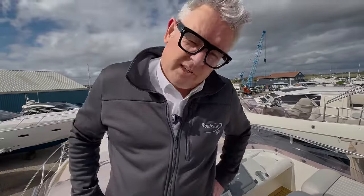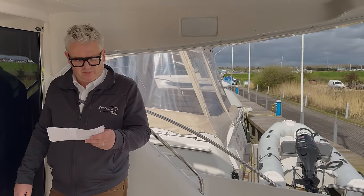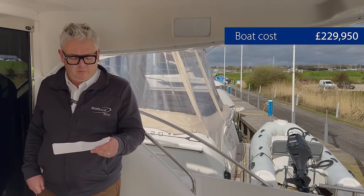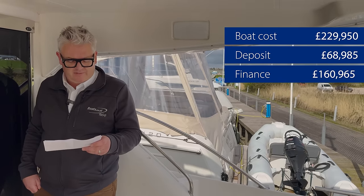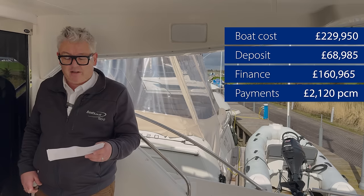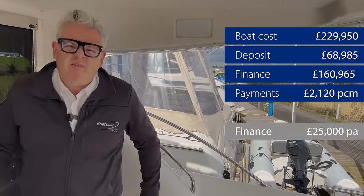This boat is for sale with us at the moment on our website boats.co.uk for a very reasonable £229,950. Section one — buying the boat. Boat cost is £229,950 including UK VAT. If you want to borrow the money, deposit would be 30%, which is £68,985, giving a finance advance of £160,965, a payment per month of £2,120. That's based on a 10-year straight line repayment at a 10.5% APR, meaning finance costs are about £25,000 per annum.